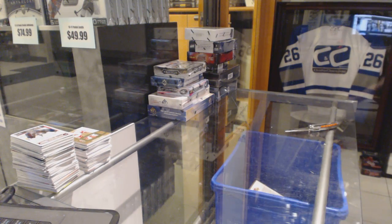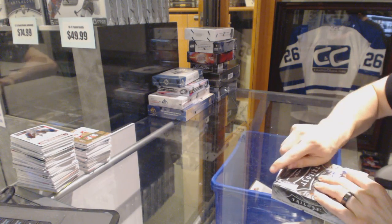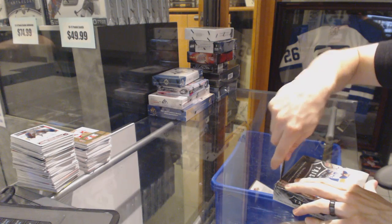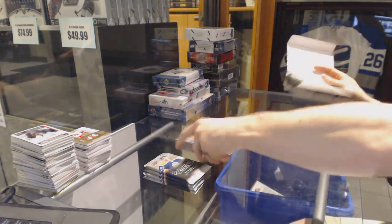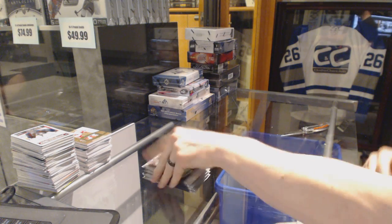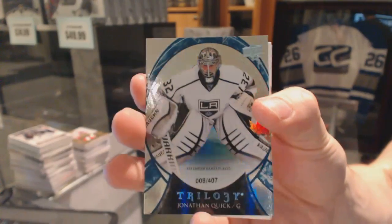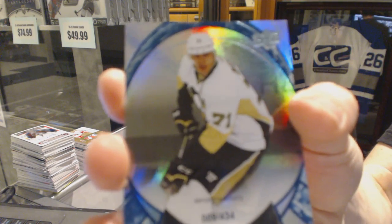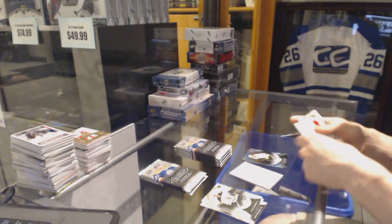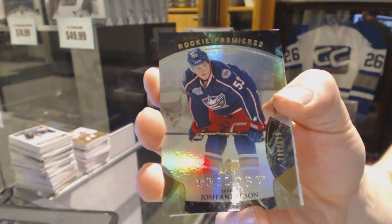All right, on to the Trilogy. Rainbow Blue number to 407 for the LA Kings Jonathan Quick. Rainbow Blue number to 434 for the Pittsburgh Penguins Evgeni Malkin. Rookie number to 999 for the Columbus Blue Jackets Josh Anderson.